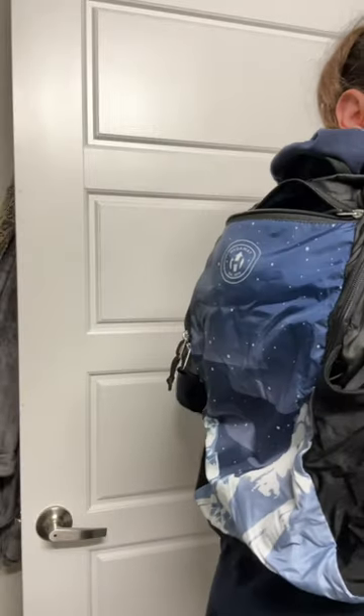So here it is when it is all open. Nice little sized backpack with a little clasp in front to keep it secure on your body.